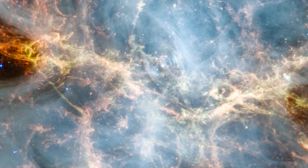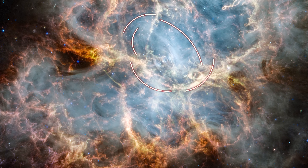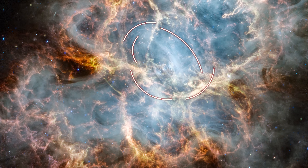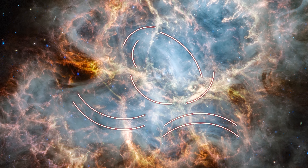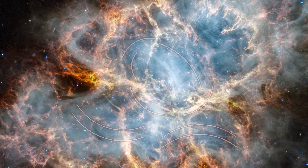These thin, bright lines trace the shape of the magnetic field around the pulsar, which give the nebula its form. Fast-moving particles spiral around the strong magnetic field lines and produce a type of light called synchrotron emission, appearing here as smoke-like material around the Crab's interior.